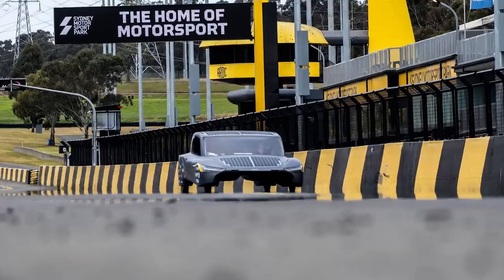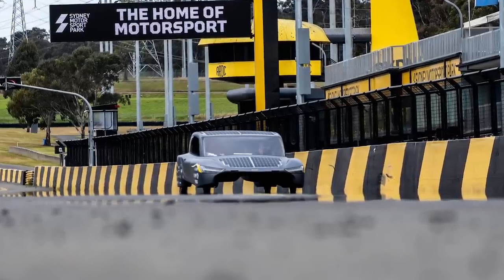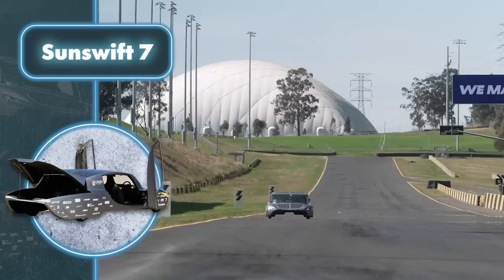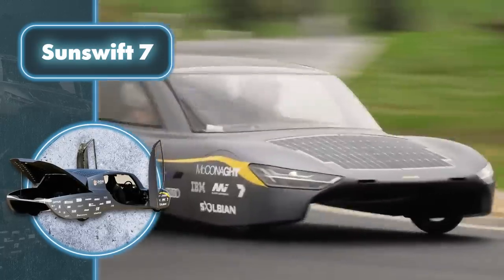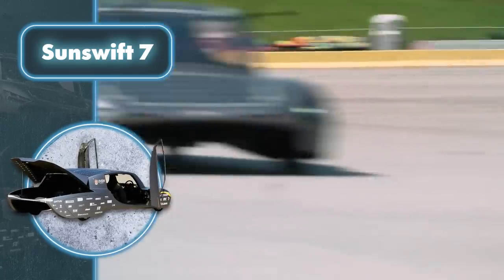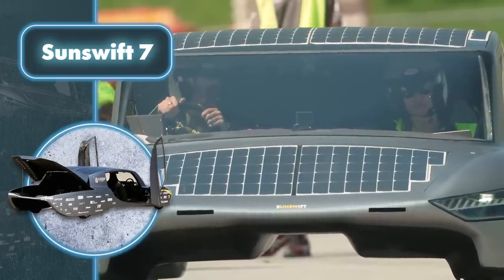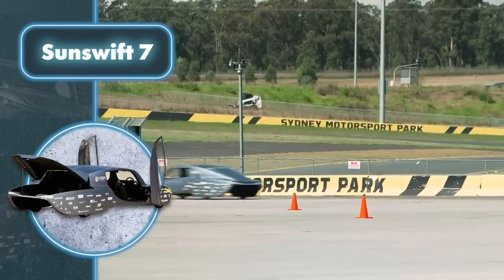To achieve this low weight, the students gave up various elements such as airbags and air conditioning. Sounds like a pretty controversial move. Sunswift 7 broke the Guinness World Record as the fastest electric car to travel 620 miles on a single charge.